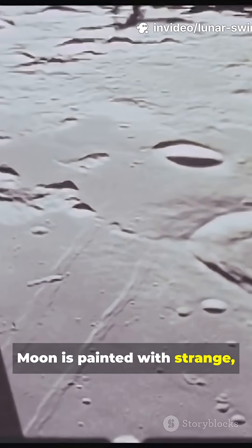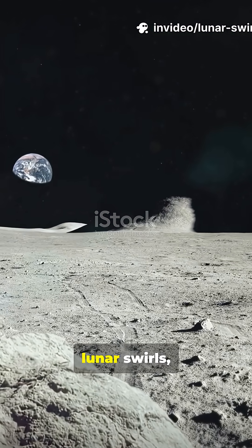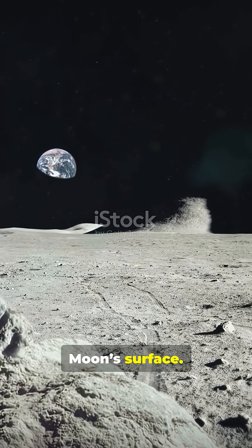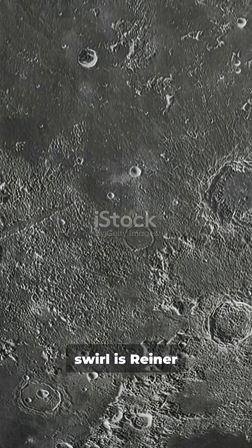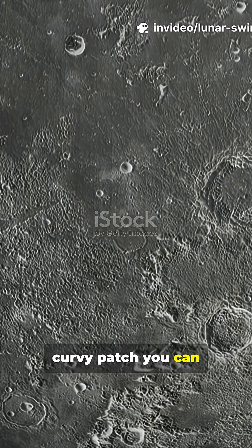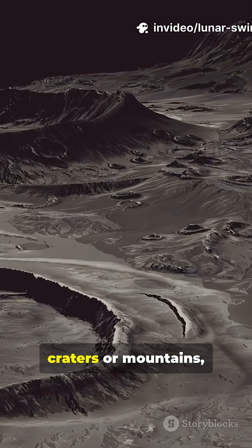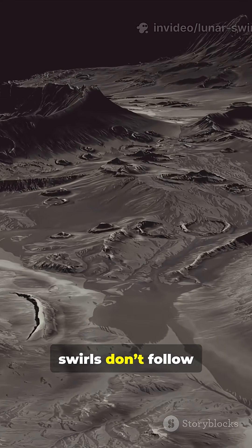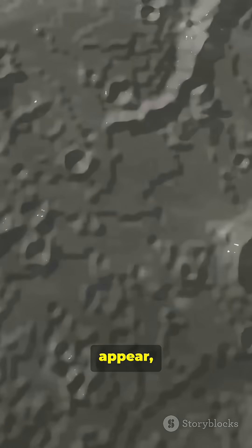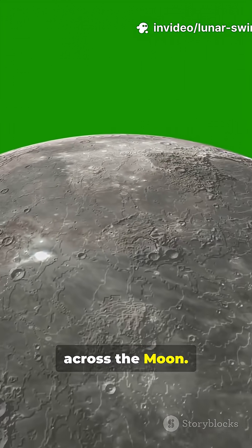Did you know the moon is painted with strange glowing patterns that look like cosmic graffiti? They're called lunar swirls, and they're one of the most mysterious features on the moon's surface. The most famous swirl is Reiner Gamma, a huge, bright, curvy patch you can even see from telescopes on Earth. But here's the catch: unlike craters or mountains, swirls don't follow any normal lunar geology rules. They just appear, stretching across craters and planes like someone doodled across the moon.